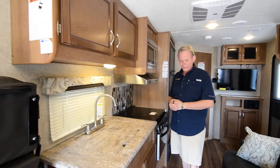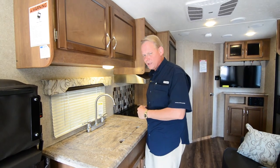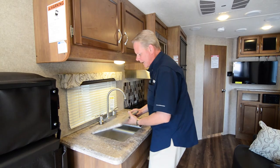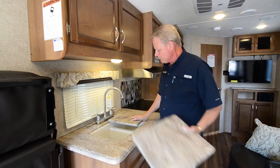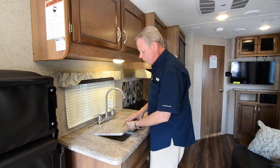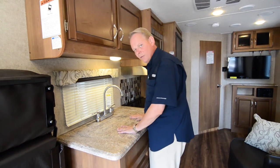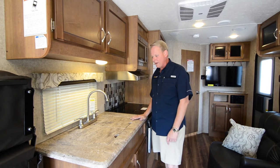Coming on over to the kitchen, you have a full kitchen — there are no sacrifices whatsoever. You've got all the same equipment and gear that you would have in a standard Coachman Catalina Legacy Edition. You've got your double bowl sink right here. It is a recessed undermount sink, so your sink covers fit right in like that — custom sink covers — and you end up with a nice flat working area.